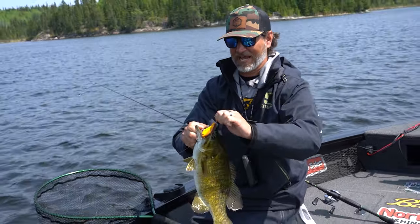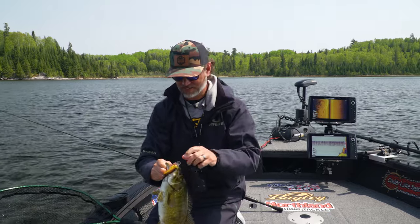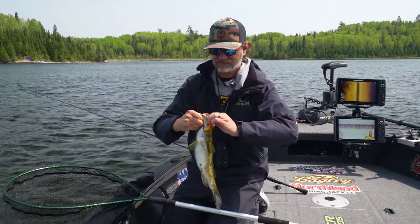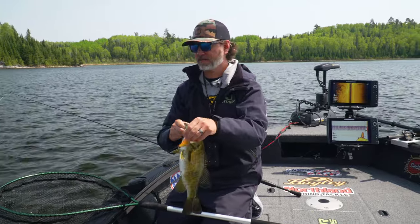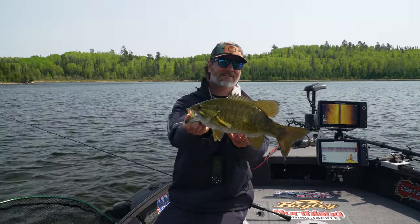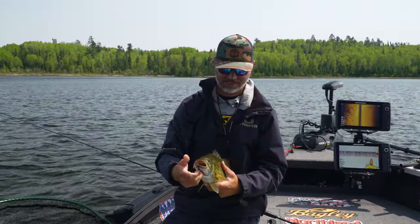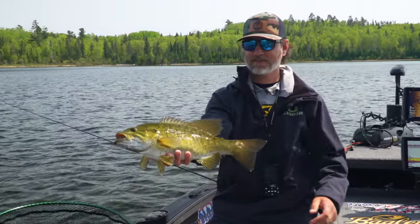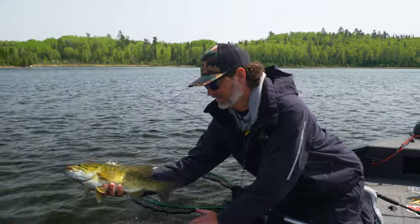Putting the pattern together, no matter the species, is the name of the game. This guy's hooked like a million bucks. There it is right there — look at that, isn't that a dandy? I love it. Beautiful, beautiful fish. The markings on these smallies are awesome. See you later, buddy.